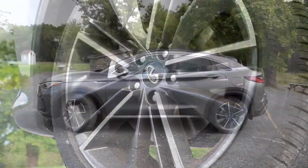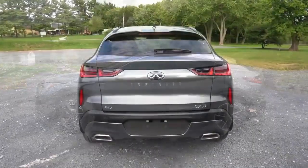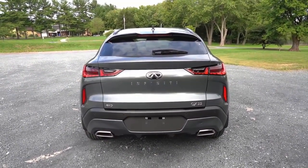As a result, we continue to suggest checking out the rival Acura RDX, BMW X4, Genesis GV70, and Mercedes-Benz GLC Coupe.